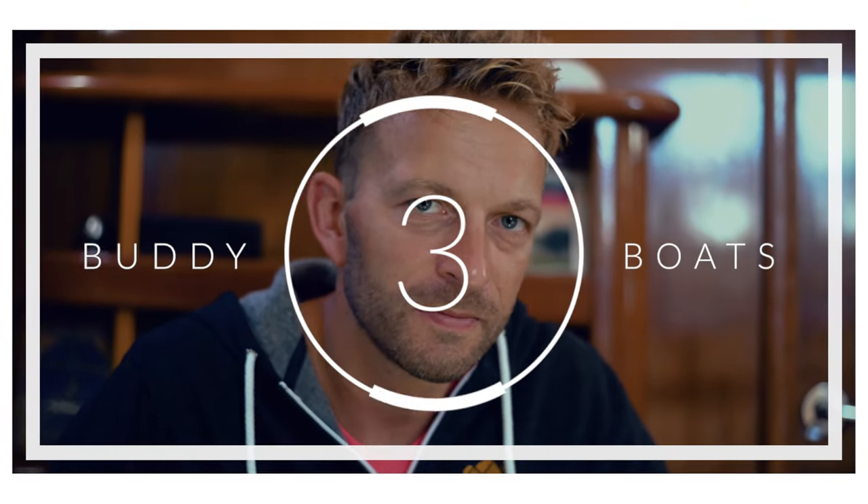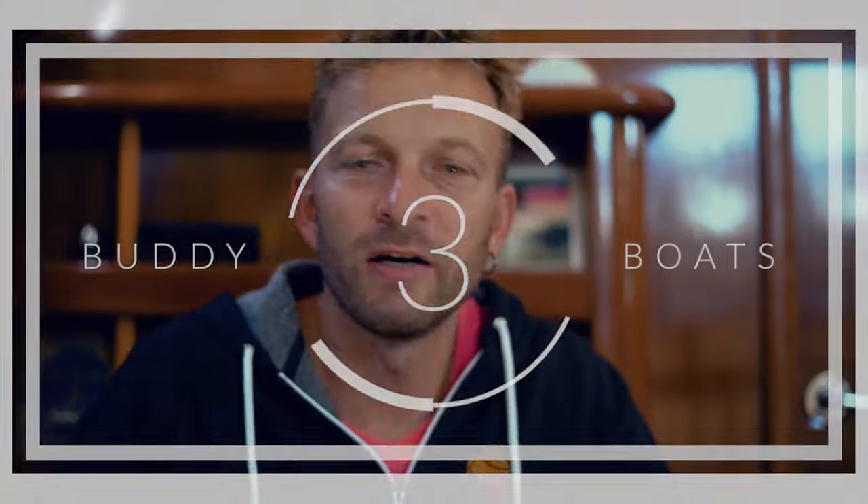Number three. Now this is a big one — this one caught us and we didn't even think about it until we had a situation. And it is buddy boats. It's great to go out and sail by yourself to a bay and have it all to yourself — peaceful and tranquil — and there are certain bays where that's totally fine. But there are other bays where you just don't want to do that.